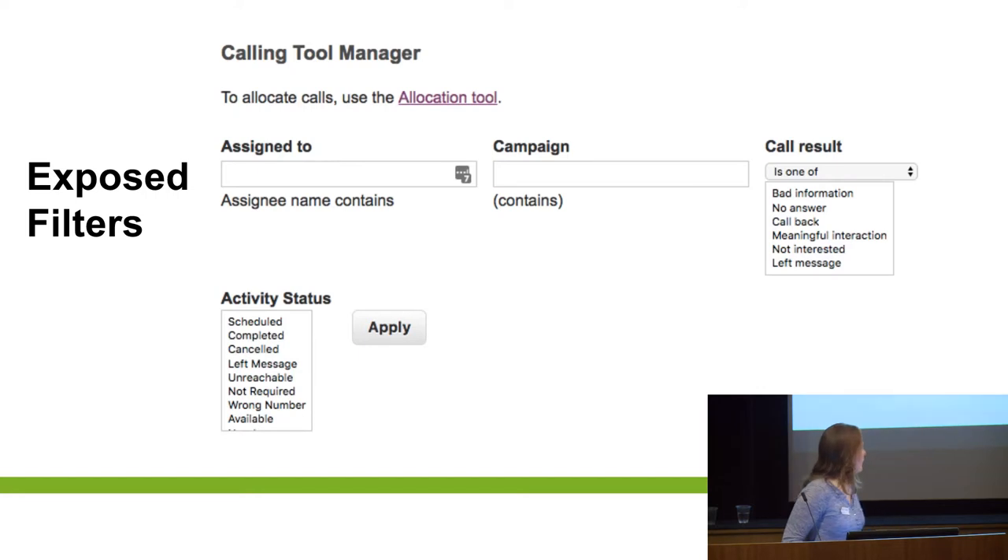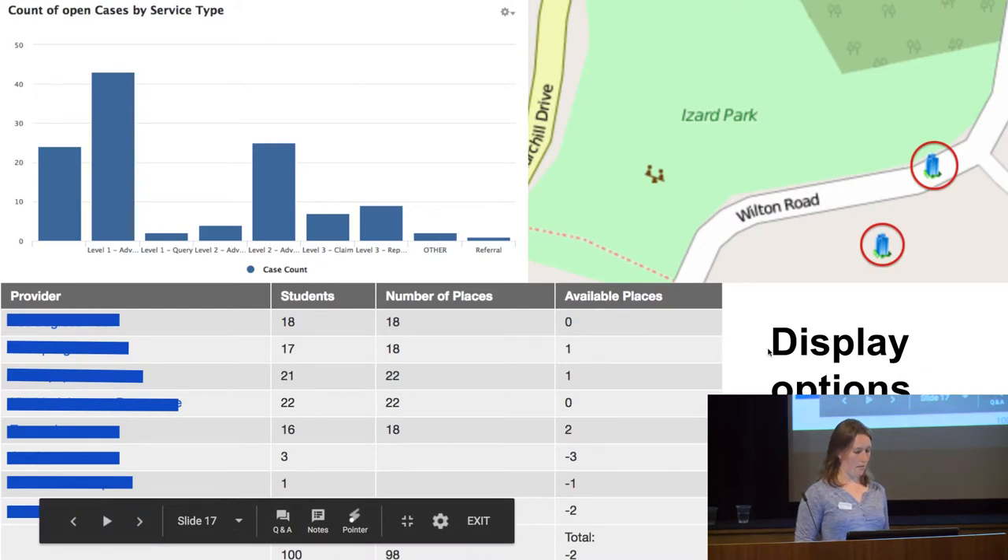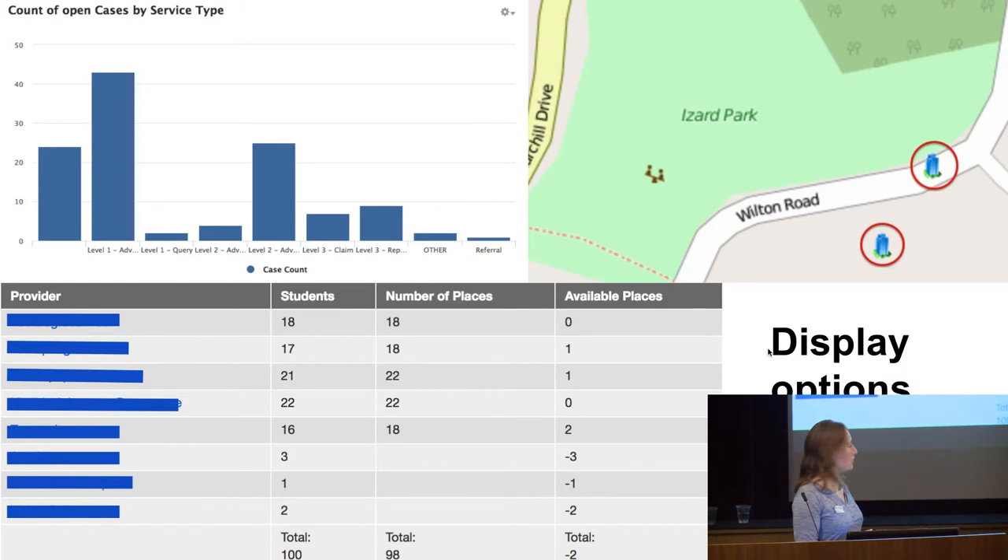That's how exposed filters come out — you can have them display how you like, depending on what the fields are. Some of the display options: I've got a chart, a map, a table. This table has a calculation in it and totals, and it's grouping on provider. There are lots of ways you can pull out that information. You can have two pages showing exactly the same fields but different settings — to see the table of results and then the chart so you can understand where the chart information is coming from.